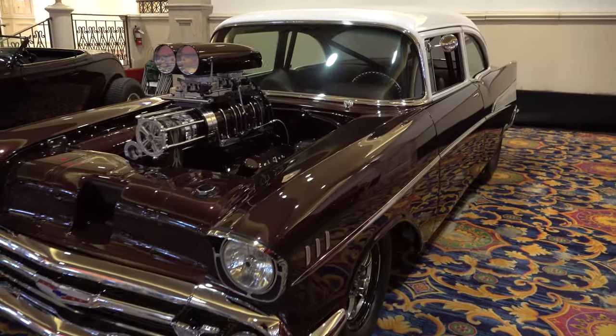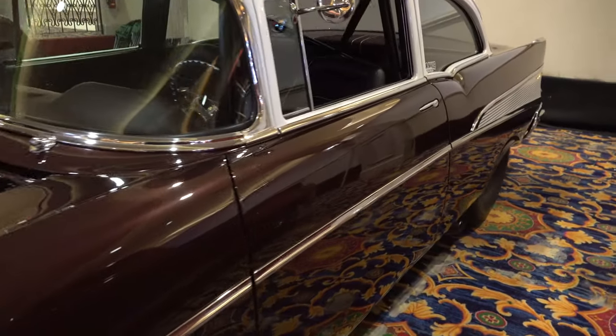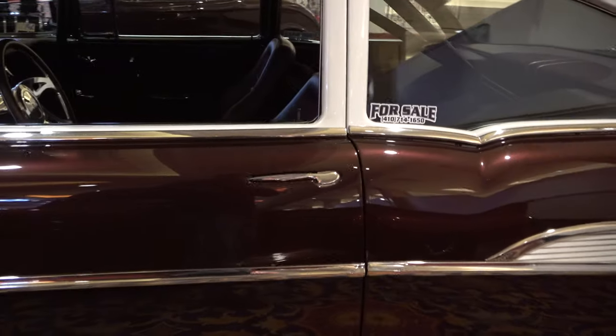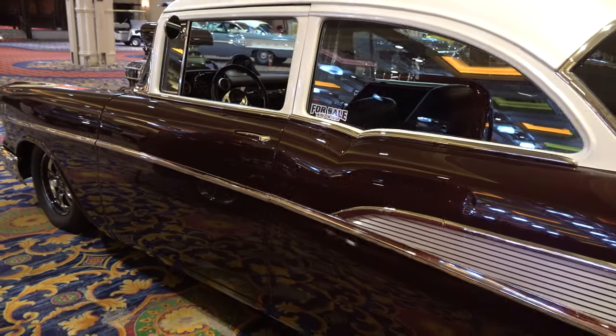You ought to shoot more tri-fives, Scotty. Look, I shoot the cool ones when I find them, and that's why I shot this one — it's different. It's a pro street build. Just awesome. Love the stance.